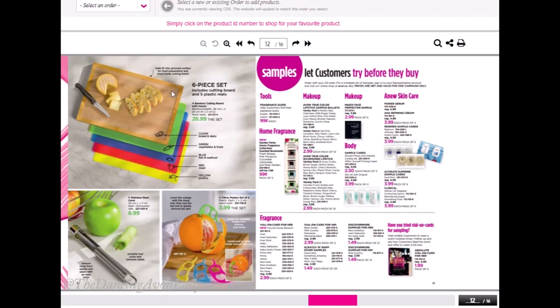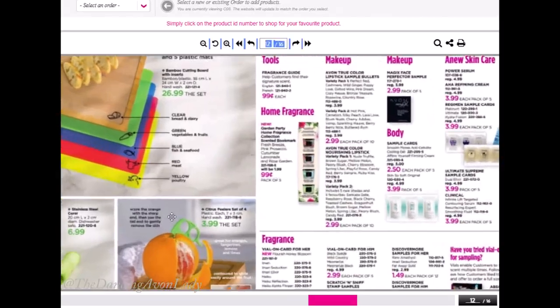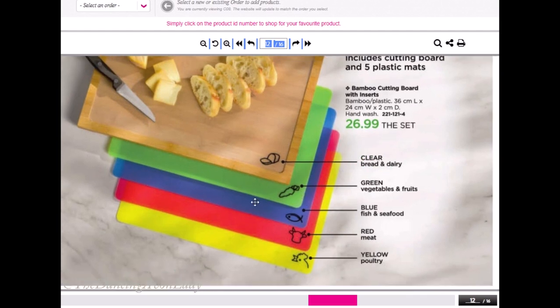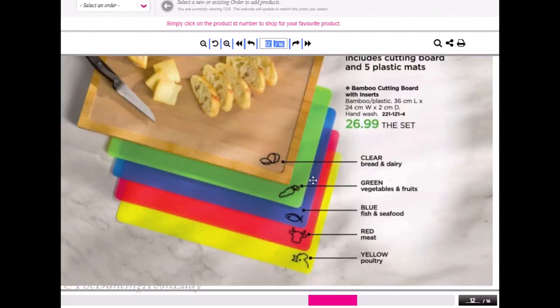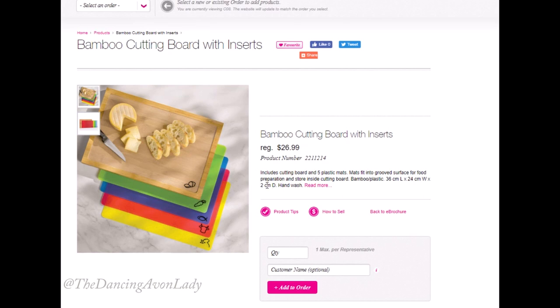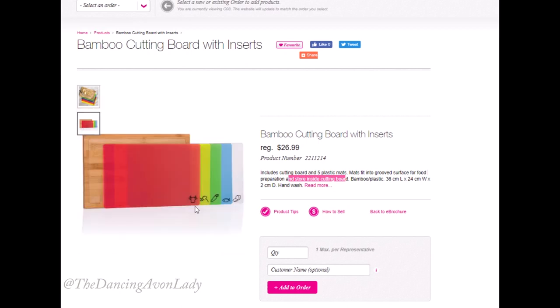We are into the kitchen items for this brochure and we have some new items available. It seems like we're getting new stuff every campaign for our kitchen or home line, and I love it. I really like the bamboo cutting board — it has little plastic inserts that fit right into the board so they won't slide around. Each insert has a little picture showing what you should use it for, so there's no cross-contamination if you follow it. You do need to hand wash it, and treat your bamboo with some sort of oil to prevent cracking and splitting. The plastic inserts can be stored directly inside the cutting board itself, but make sure they're dry beforehand to prevent bacterial growth.